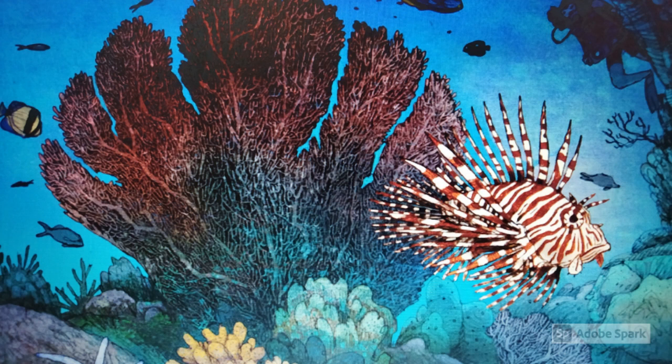It's a good thing we kept a safe distance from this lionfish. The spines on his back can be quite poisonous.